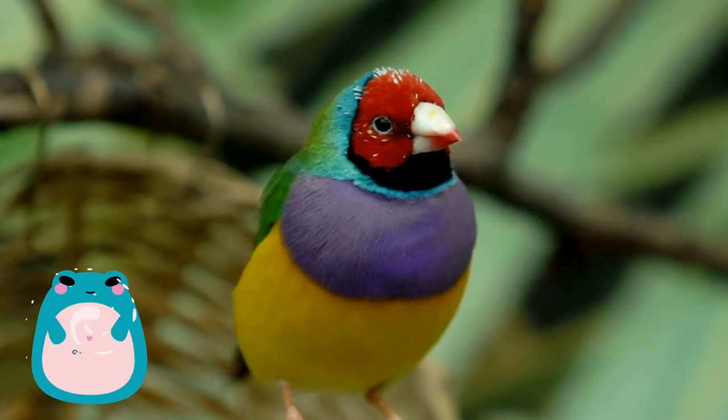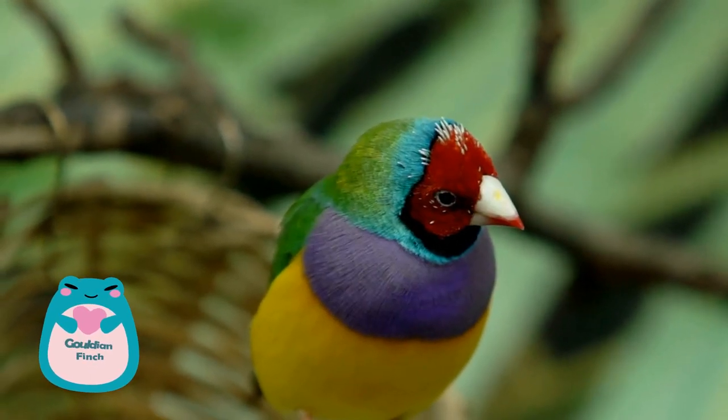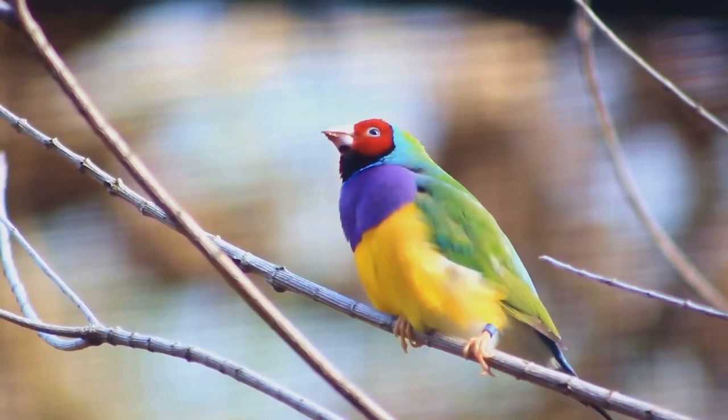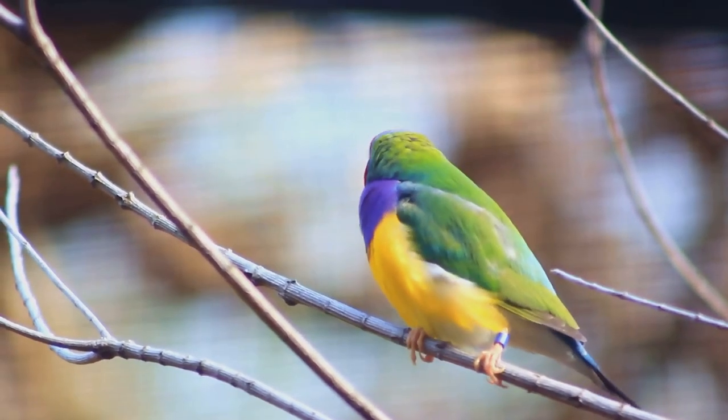At number nine, we meet the Gouldian finch, a bird that looks like it's been hand painted by an artist. With a bright purple chest, a yellow belly, and a green back, it's no wonder these Australian natives are often referred to as rainbow finches.